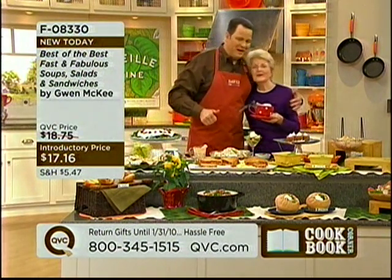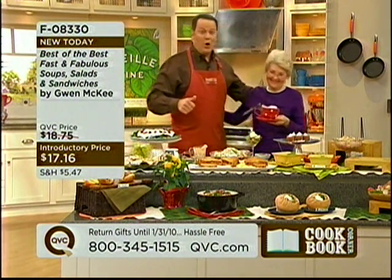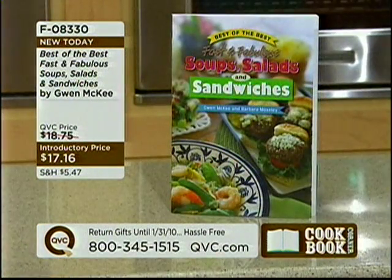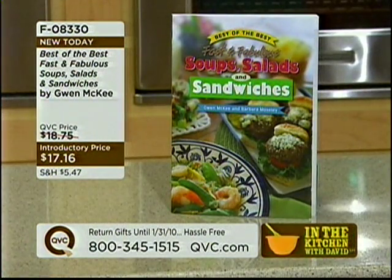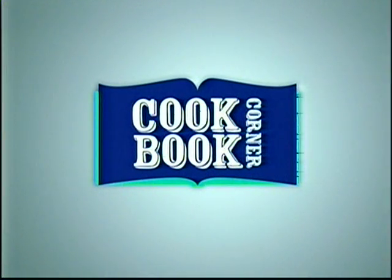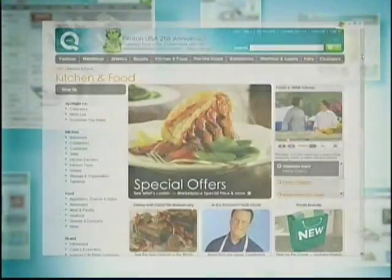Miss Gwen, it is always a pleasure to have you back. Over 4,000 books are gone — very popular, very busy on the phone lines, so please be patient with us. Every single Sunday on In the Kitchen with David, you'll see another great book featured in a segment we call Cookbook Corner. This is item F08-330. And let me also remind you that every single Friday I update my In the Kitchen with David blog.